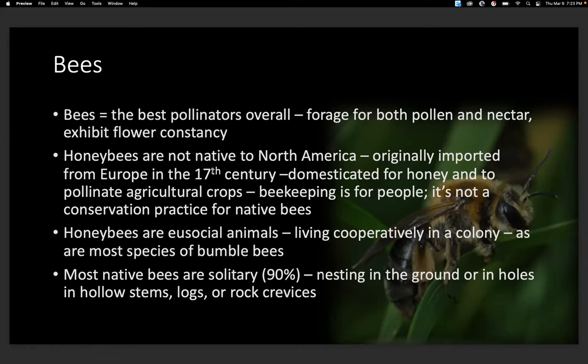Honeybees are not native — they were originally imported from Europe. They've been domesticated for honey and to pollinate agricultural crops. Beekeeping is for people and it's not a conservation practice for our native bees. Honeybees are eusocial animals living cooperatively in a colony, as are most bumblebees. But most of our native bees are actually solitary — 90% of them.